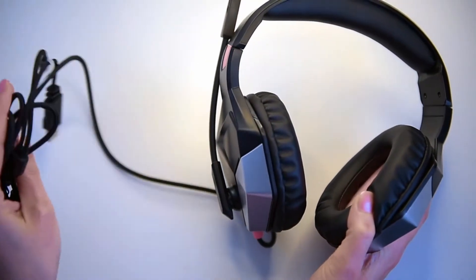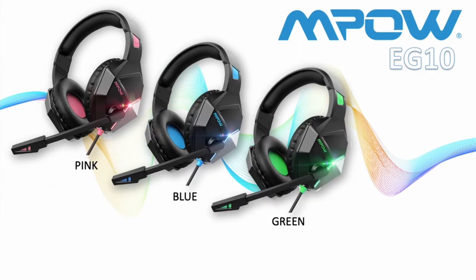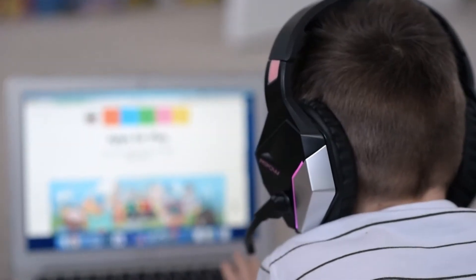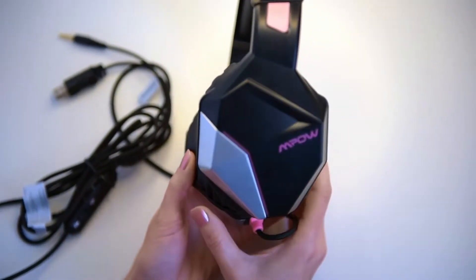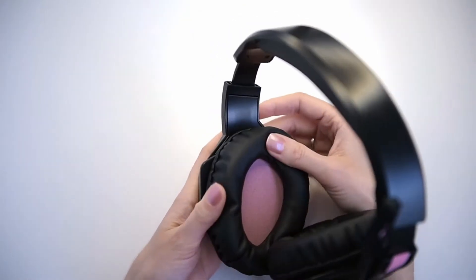Hi, what's up everyone. In this video we will talk about the best cheap gaming headset you can buy on Amazon. This list is based on my personal opinion and research, listing them based on quality, features, and pricing. If you want more information and updated pricing on the products mentioned, be sure to check the links in the description below.